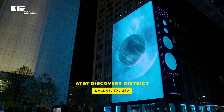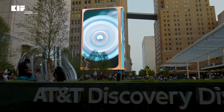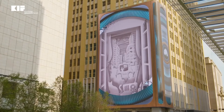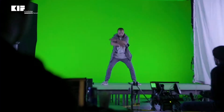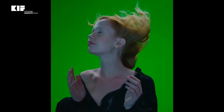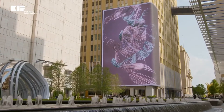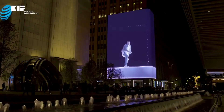AT&T and global architecture firm Gensler enlisted Moment Factory's creative and technical teams to reimagine the AT&T Discovery District in downtown Dallas. This one-of-a-kind plaza was redesigned to reflect the mood and energy of the community with dynamic media architecture that leverages art, light, sound, and technology.